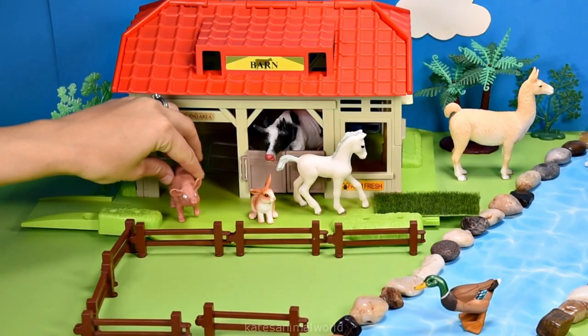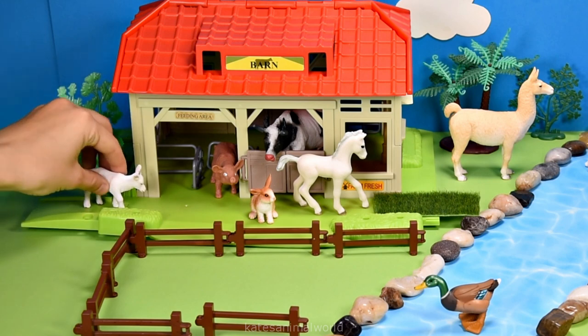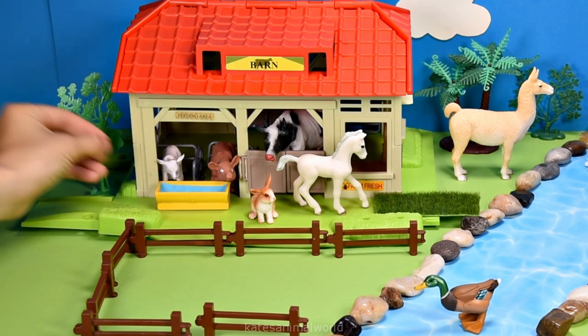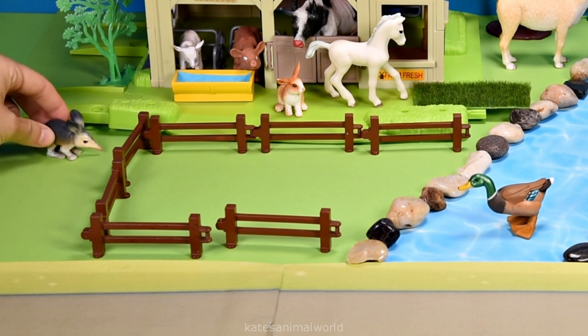I think I'll go get some water so that they can have a drink. Here's some water for the animals to drink. Who's this? It's a bilby coming to visit the farm!